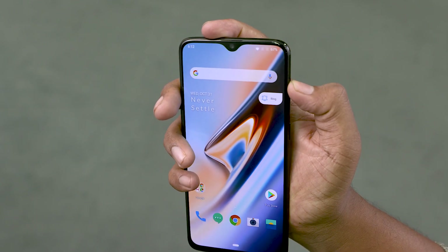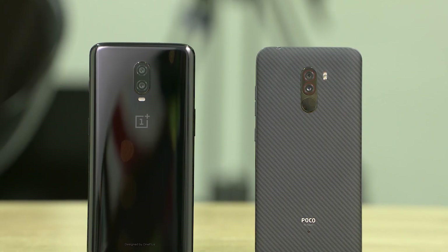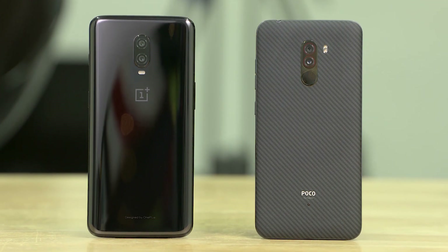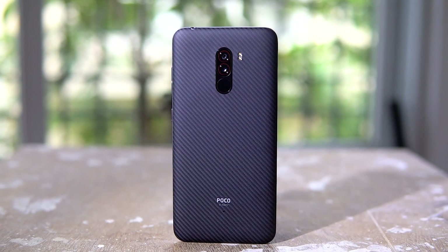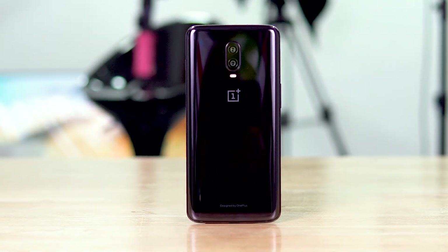Some people feel the back's gonna be covered up anyway, glass is slippery and all that — if you feel that way, take this as a win for the POCO F1. But the vast majority, as evident by industry trends, do feel that glass builds are superior.